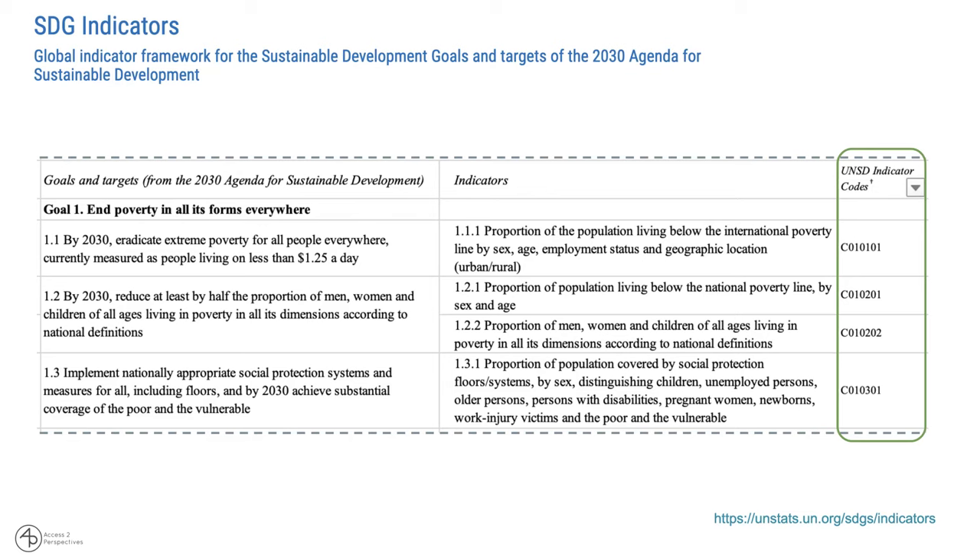For example, target 1.1 — by 2030, eradicate extreme poverty for people everywhere, currently measured as people living on less than $1.25 a day. The indicator would be the proportion of the population living below the international poverty line by sex, age, employment status, and geographic location. That's the indicator which a research team could investigate across disciplines to measure, strategize, and provide guidance on how this can be achieved. Highlighted here, you'll see the SDG indicator code, which can be implemented as a metadata schema into a repository.